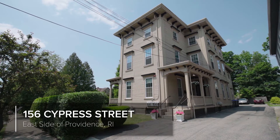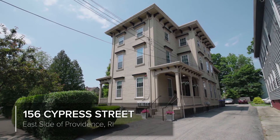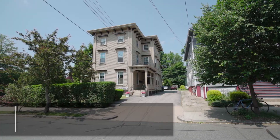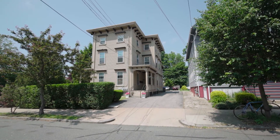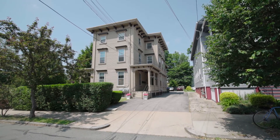This beautiful 1860 historic home with a mansard roof is now a legal four-family and has been tastefully renovated to include an owner's townhouse unit with parking for seven cars.